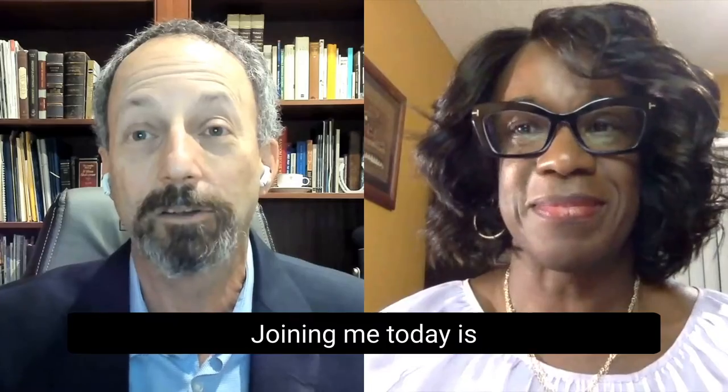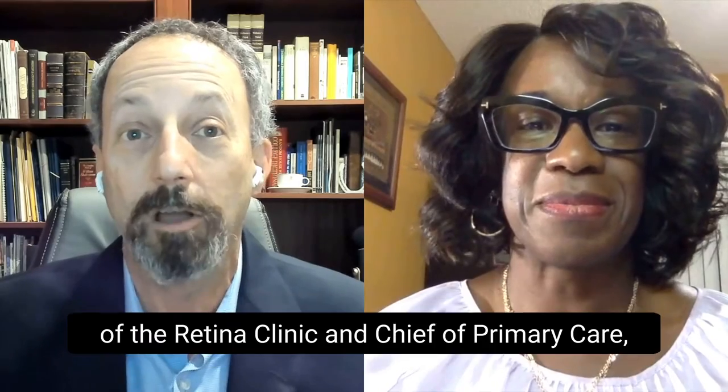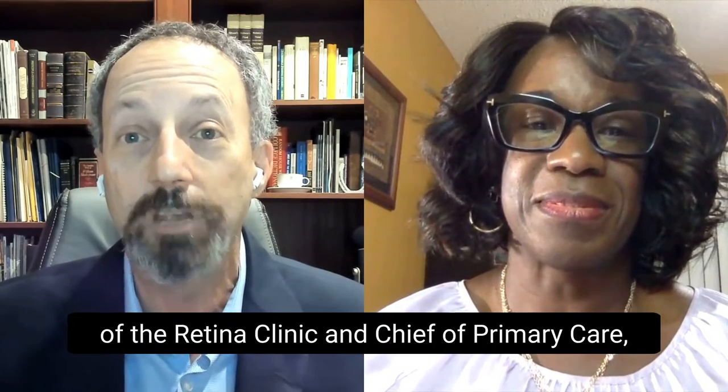I'm Dr. Neal Skolnick. Joining me today is Dr. Cheryl Reynolds, who is an associate professor and director of the Retina Clinic and chief of primary care, the Eye Care Institute Davey at Nova Southeastern University College of Optometry in Fort Lauderdale, Florida. Cheryl, welcome.